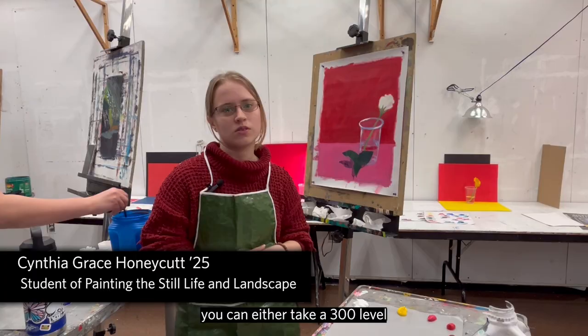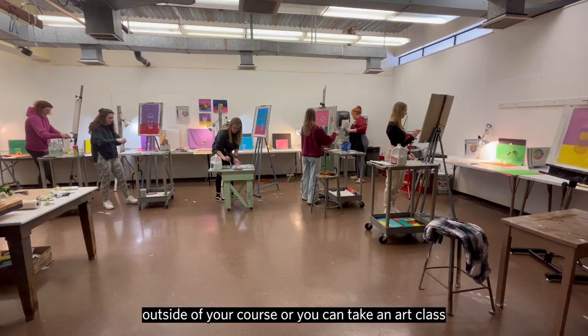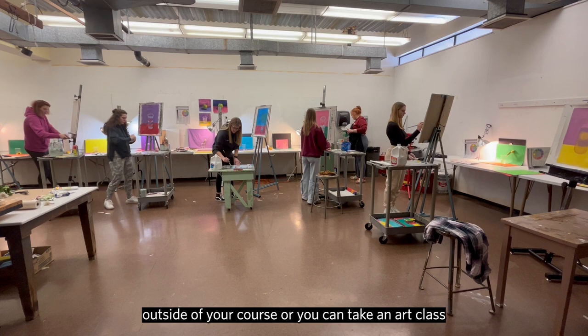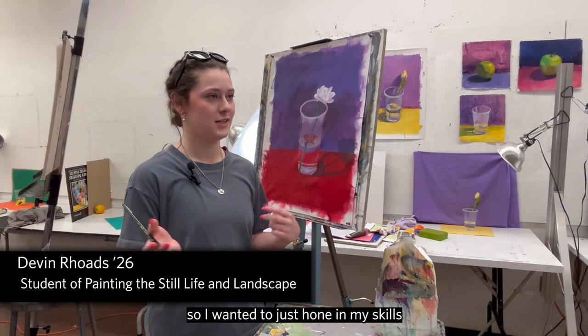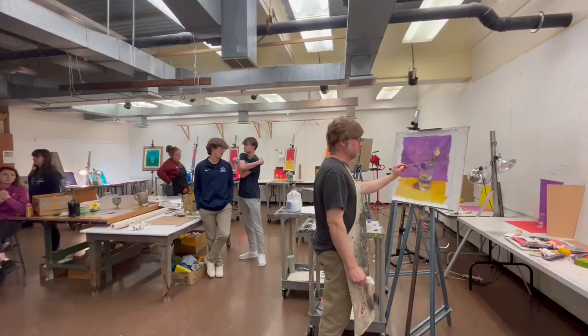For one of the honors requirements you can either take a 300 level outside of your course or you can take an art class. I want to become a geriatric art therapist so I wanted to hone in my skills on art and be able to help them.